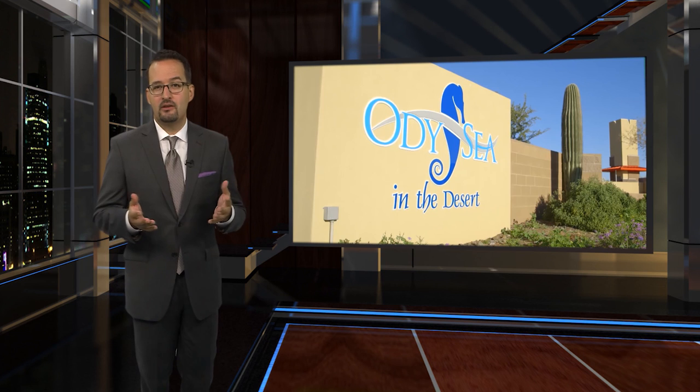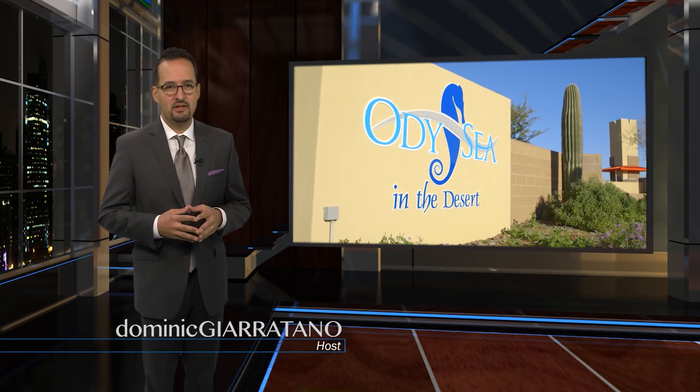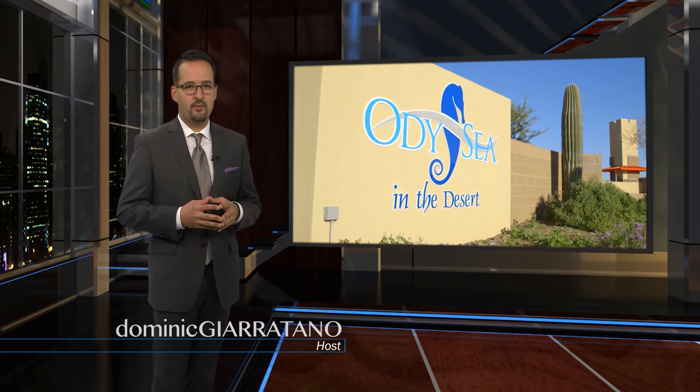The desert southwest doesn't exactly conjure up thoughts of exotic or even scary marine life. That is until now. Hello and welcome to another edition of Electric TV. I'm your host, Dominic Ceritano.